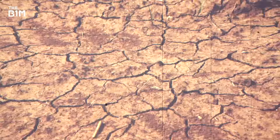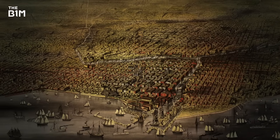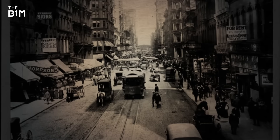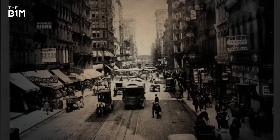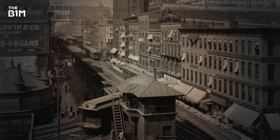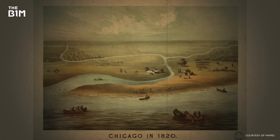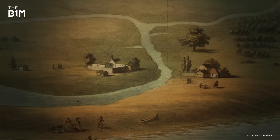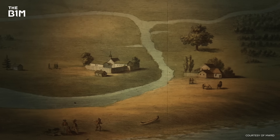Let's rewind a bit. Throughout the late 19th and 20th century, Chicago was rapidly expanding. But as its population swelled, infrastructure began having a hard time catching up. Chicago was built on top of a literal swamp. And as such, its geography was very flat and low-lying, and that created severe drainage problems.